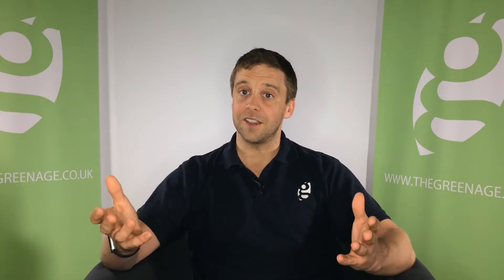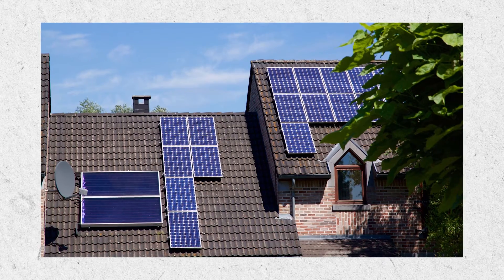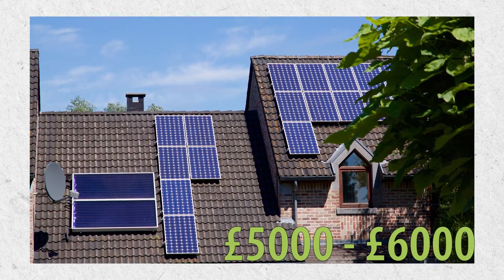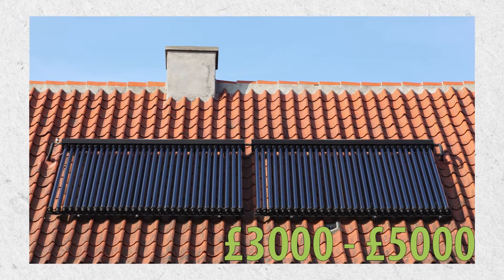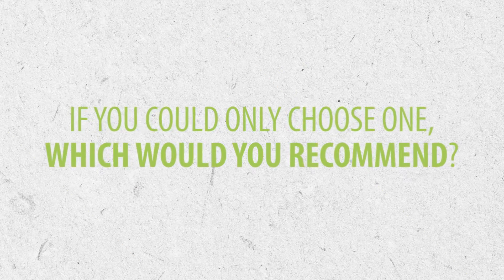Solar PV, for a sensible size system — so a three and a half kilowatt system — you're looking at about five to six thousand pounds. Solar thermal depends on exactly what you've already got installed, because it has to be plumbed into your heating system, but the cost can vary anywhere between three and five thousand pounds.